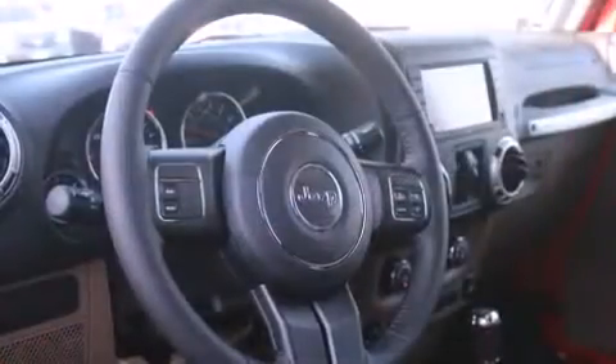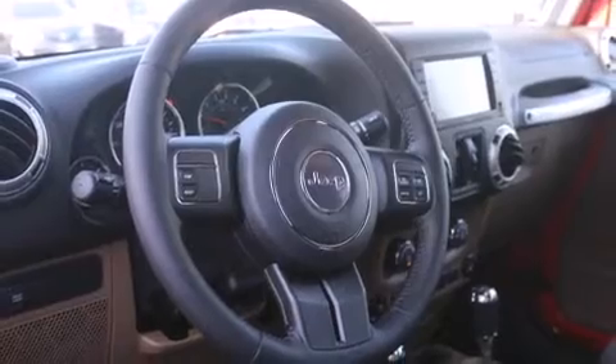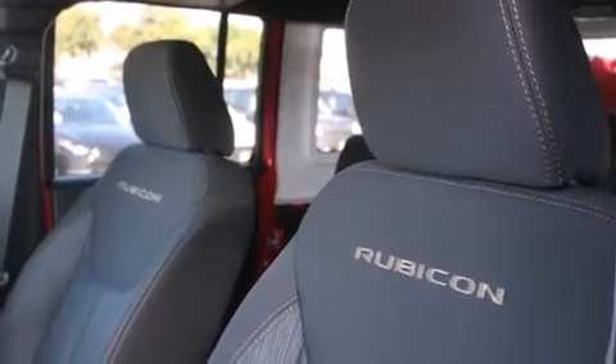Jeep prioritized comfort and style by including a tachometer, variably intermittent wipers, a leather steering wheel, a trip computer, skid plates, and remote keyless entry.